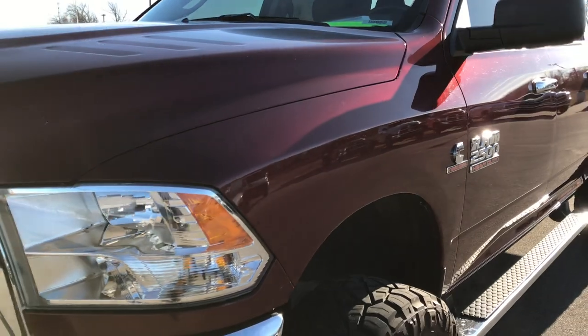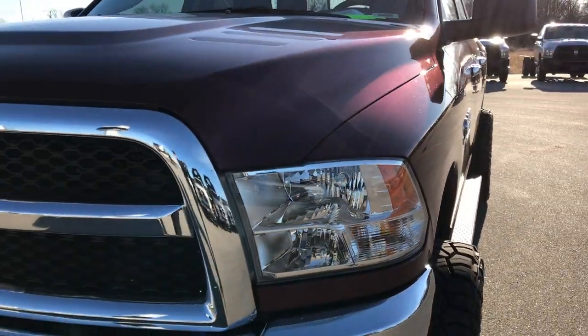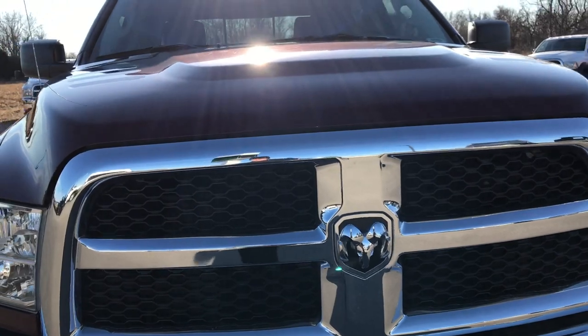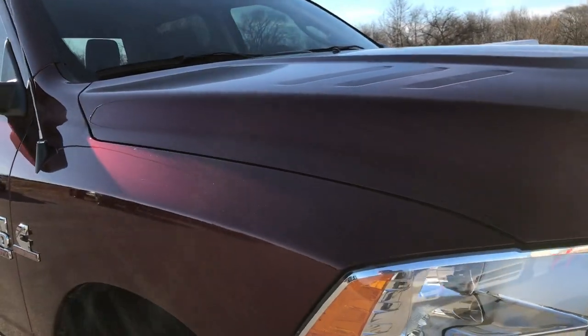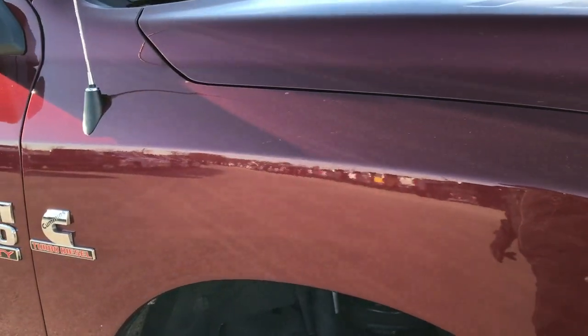Delmonico Red is the color. We shoot all of our videos in 1080p, so if you have HD capabilities on your computer, tablet, or smartphone device, turn them on now because it is like you are right here looking at the truck with me.